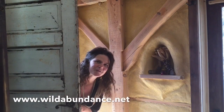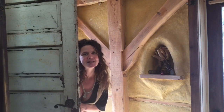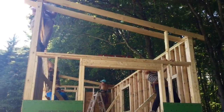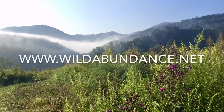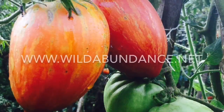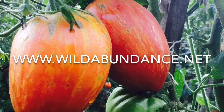This video was made by Wild Abundance, where we teach skills for self-sufficiency like homesteading, permaculture, woodcraft, wild foods, and tiny house and natural building, all in the beautiful mountains around Asheville, North Carolina. Check out wildabundance.net to learn more about our classes and consultations.